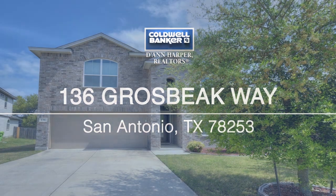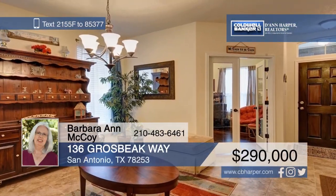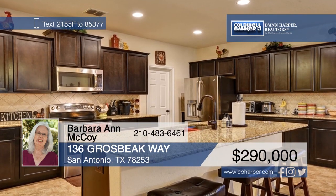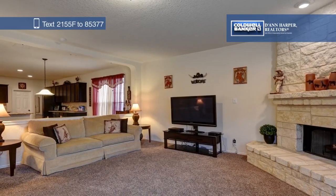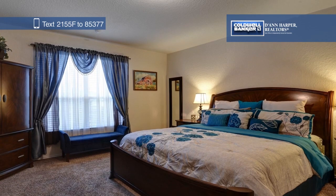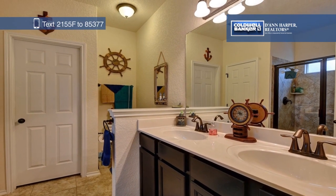Enchanting and elegant, this four-bedroom, three-and-a-half-bath home features a gourmet kitchen with granite countertops, a spacious living room with a stone fireplace, and dual master suites — one upstairs and one downstairs. There's also a study with glass inset French doors and wood floors. Make this wonderful home yours with a call to Barbara Ann McCoy.